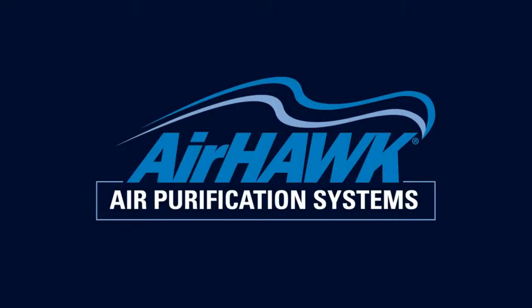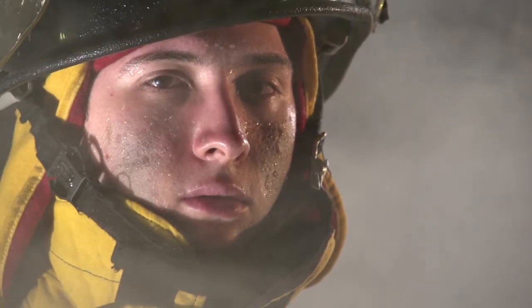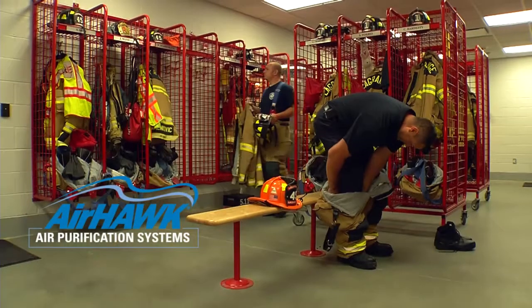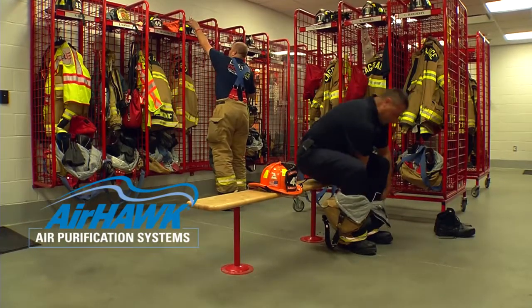MagnaGrip Group's Airhawk air purification systems — proven technology for protecting first responders. When fighting fires, firefighters protect themselves from toxins, soot, and chemical fumes to avoid long-term health consequences. Shouldn't they have the same protection inside, in the firehouse?